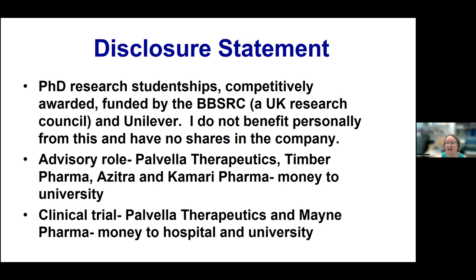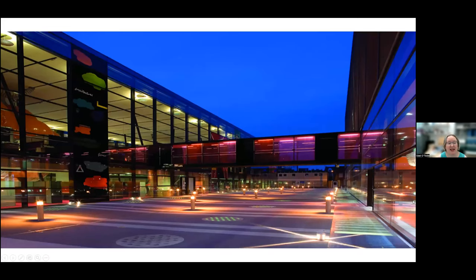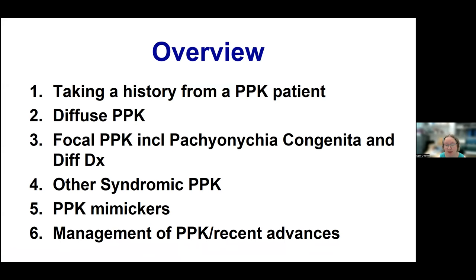I work in Whitechapel in East London, which is a very diverse area. This is our hospital here on the left in blue with the helicopter pad on top, and I do research here at this building just down the road from the hospital. My life in research and in the clinic are appropriately blended. I'm going to mention a small bit about the structure of the skin first.